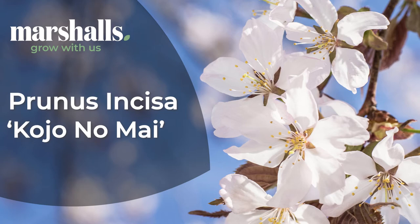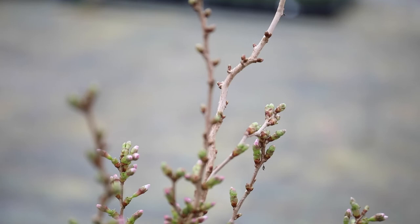Prunus kojo no mai. This fantastic deciduous shrub has elegant layered branches that zigzag out, creating wiggly twigs that reach upwards towards the sky.